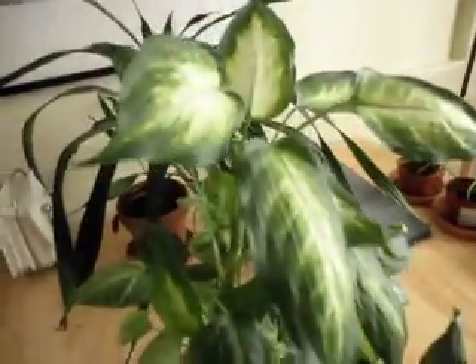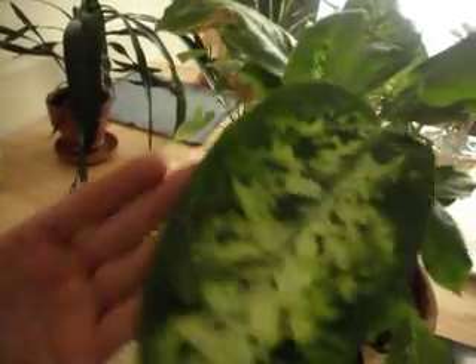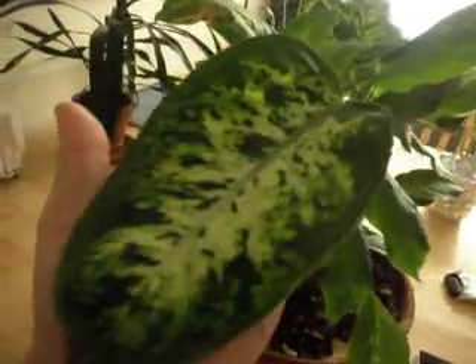All these plants that I am showing you are actually the same variety of plant, and they all, when they came into the house, had leaves that looked like this. As you can see, this leaf is the size of the palm of my hand. So this is how the plant should look.